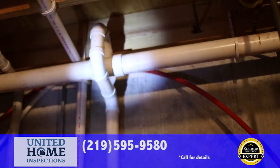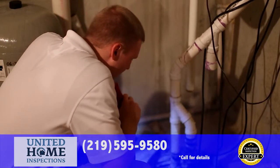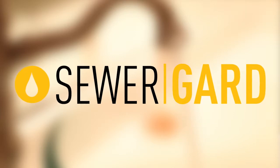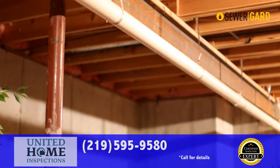Sewer and water lines underground between your home and the street can have issues that go undetected with most inspections. With United Home Inspections, you're covered with our sewer guard protection. If you move in and shortly thereafter your sewer lines or water lines have issues, you're covered up to $4,000.